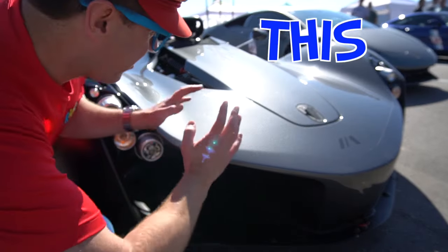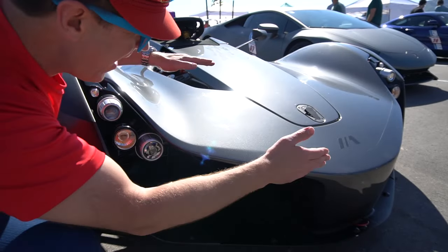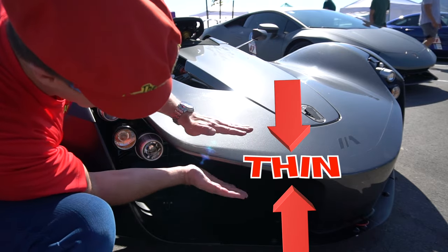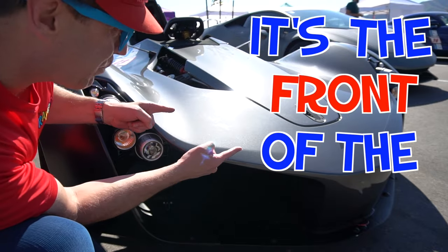Look, this is the front of the sports car. It's sharp — see? It's very thin. Thin. It's the front of the sports car.